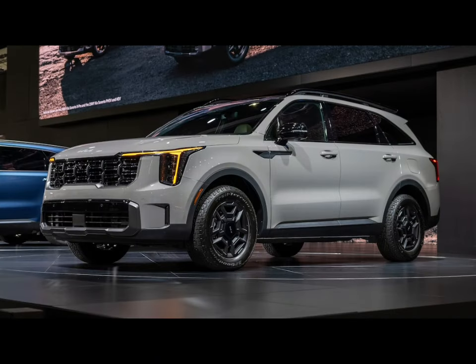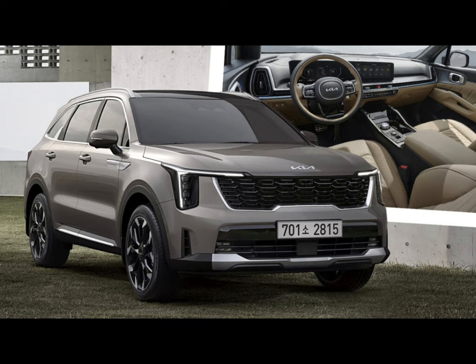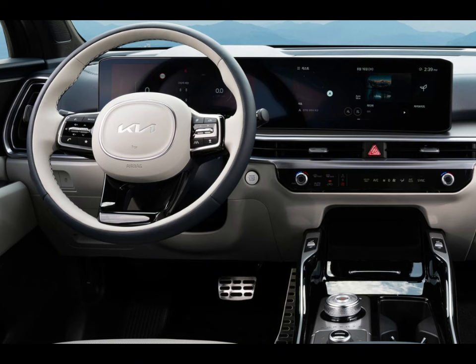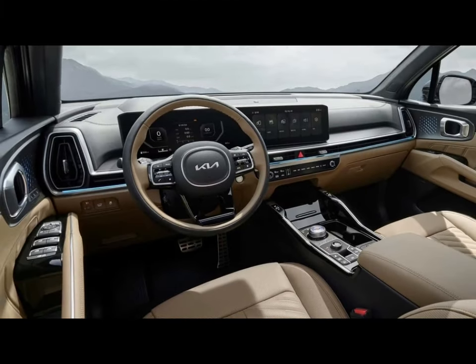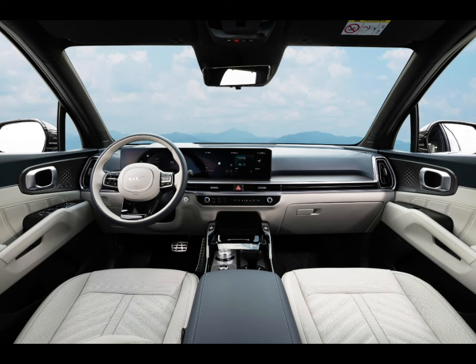The eco-friendly Sorento Hybrid features a turbo 1.6-liter four-cylinder gas engine and an electric motor that work together to generate 227 HP. The all-wheel drive Sorento plug-in hybrid shares the same engine and transmission as the lesser hybrid, but in this application the powertrain makes a combined 261 HP courtesy of a more powerful electric motor. The X-Pro trim, which is new for 2024, comes only with the turbocharged 2.5-liter four-cylinder and gets a center-locking differential, 17-inch wheels, and all-terrain tires.